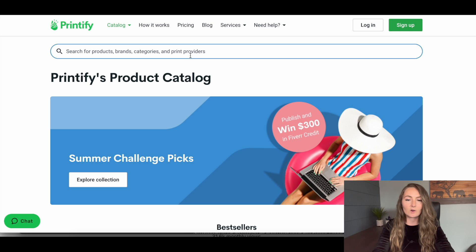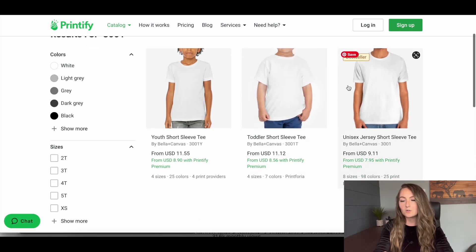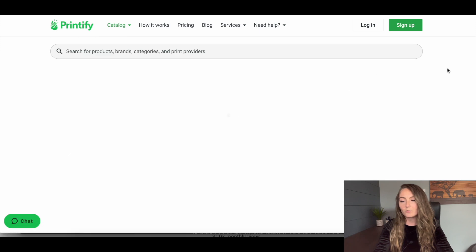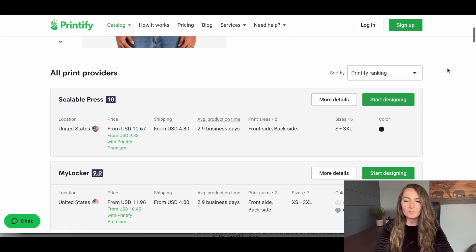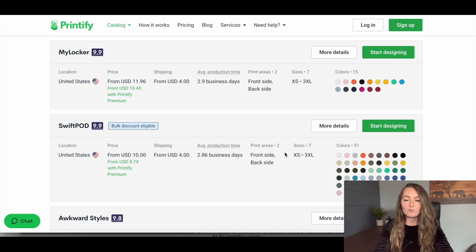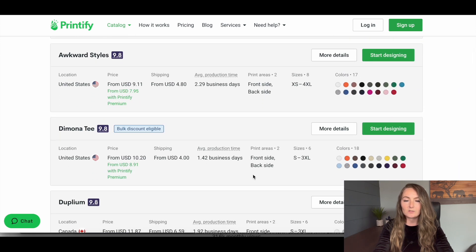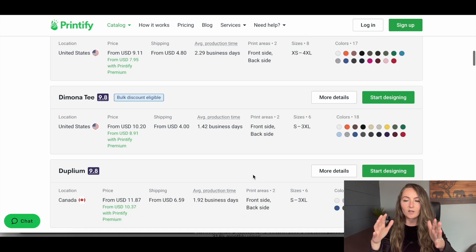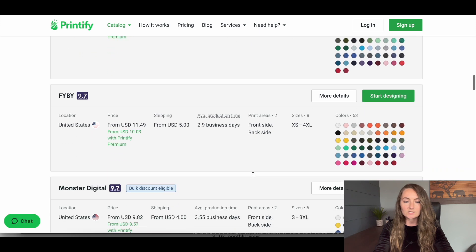Today we are focusing on the Bella and Canvas 3001 shirt. With Printify, there are lots of different print providers that offer this t-shirt. I did do a video review of eight of these different print providers — lots of them have different color options available. I'll link that video down below so you can check out the breakdown of all eight print providers and which one I think is best for you.